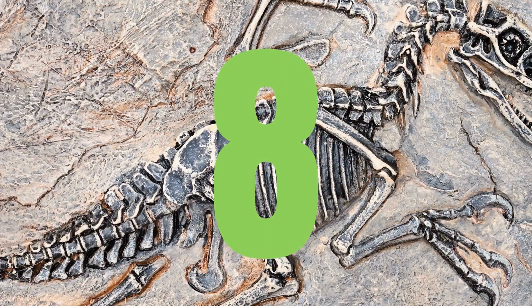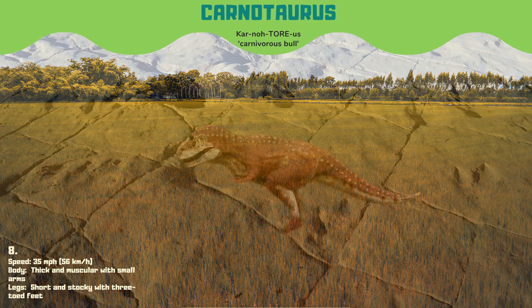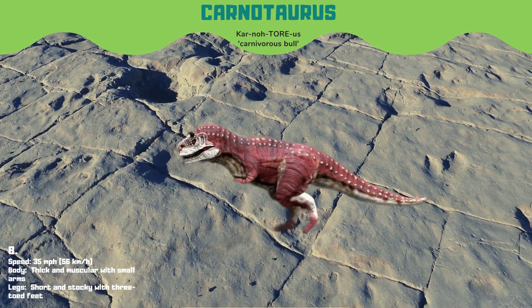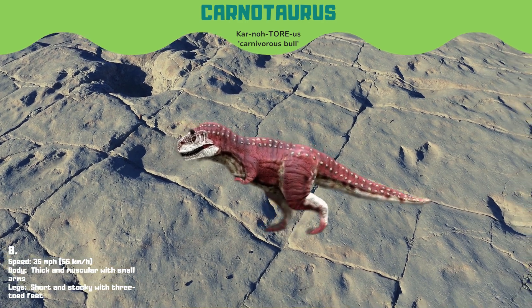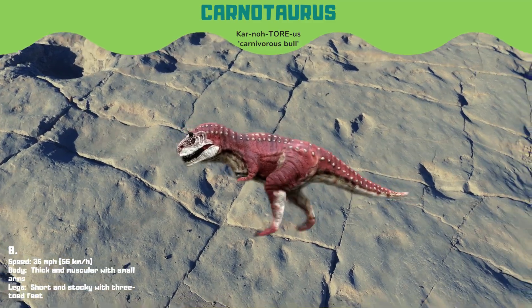Coming in at number 8, we have Carnotaurus, the meat-eating bull, a unique dinosaur with small arms and thick, muscular legs. It could run at speeds of up to 35 miles per hour. Carnotaurus had a pair of small horns above its eyes that may have been used for display or combat.